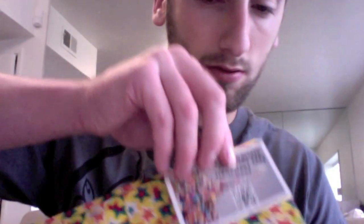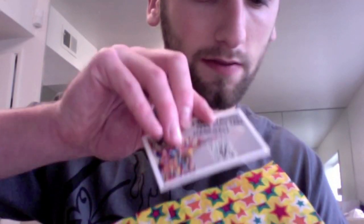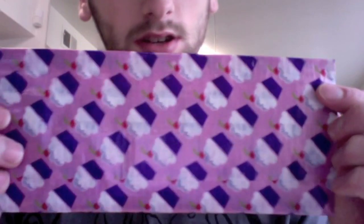Next one is Starstruck — stars, all lined up. Three on each side as well. I'll go through it real quick. And then the inside — so that's the Starstruck.